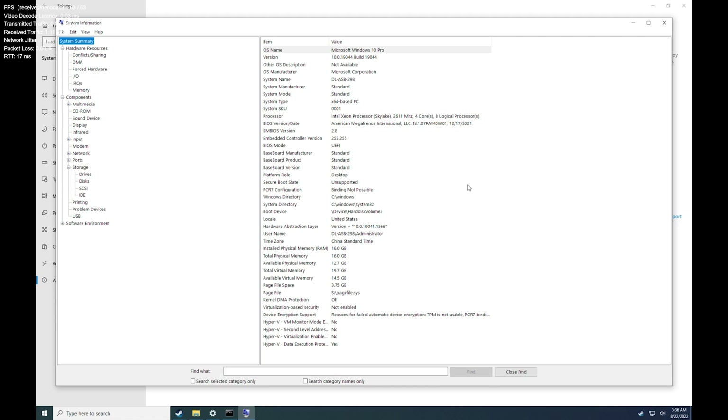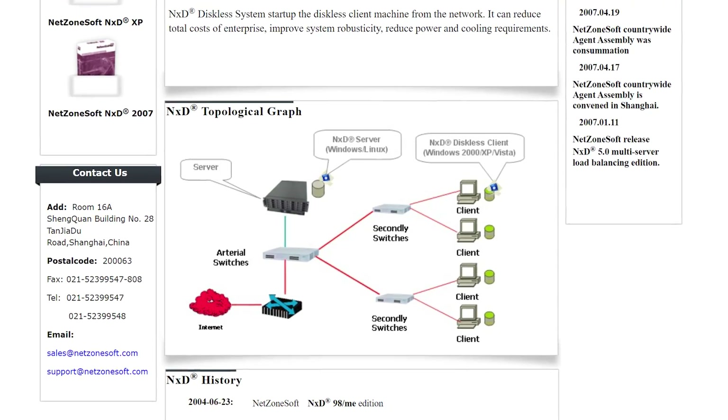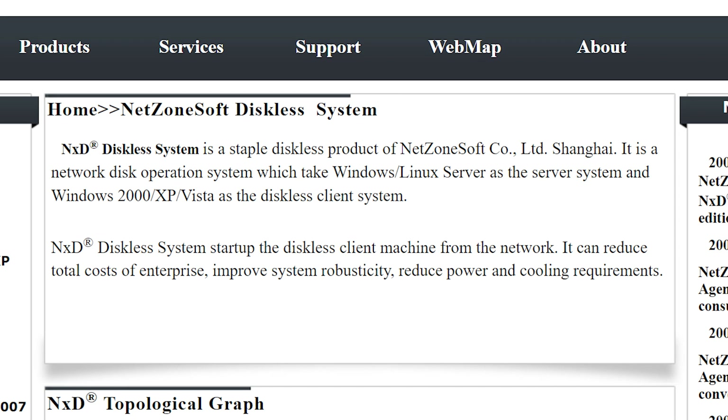I was decently surprised to find that NetBoom servers are running pretty decent hardware, but this is because their infrastructure is a little different. The NetBoom infrastructure is based off of software from the company NetZoneSoft, which is a Chinese-based company. They call their system a diskless setup, otherwise known as PC virtualization.